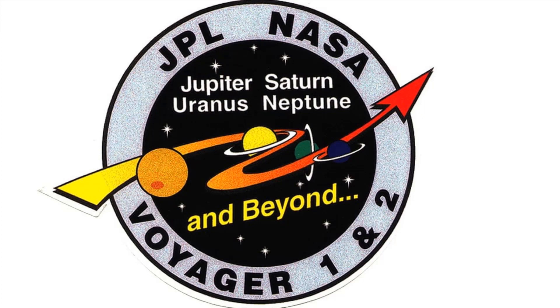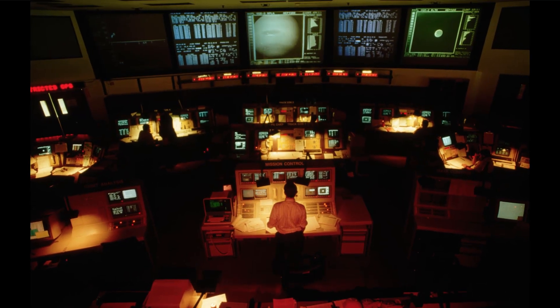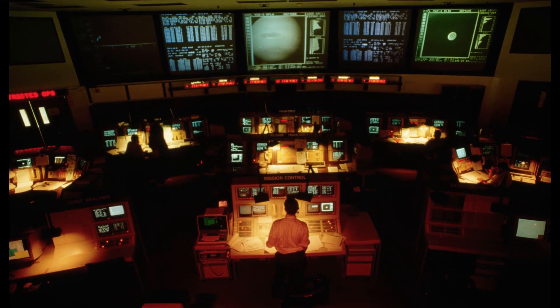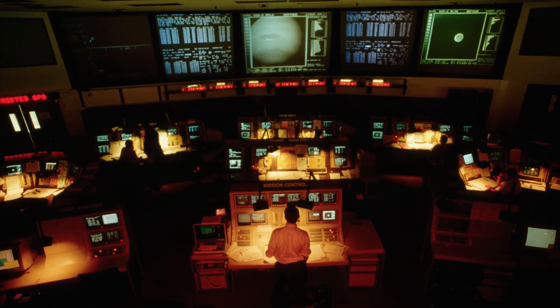A new mission logo was introduced. On 10 October 1989 and 5 December 1989, the probe's cameras were turned off. On 30 August 2007, Voyager 2 passed the termination shock and entered into the heliosheath, approximately 1 billion miles closer to the Sun than Voyager 1's route.